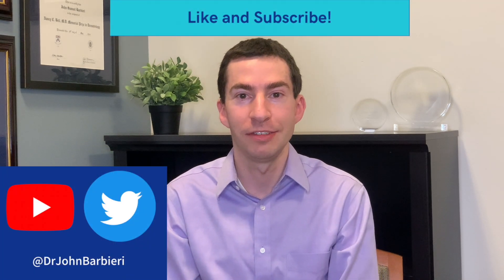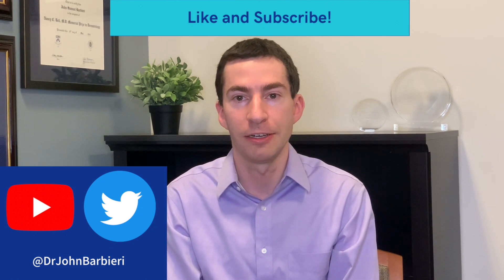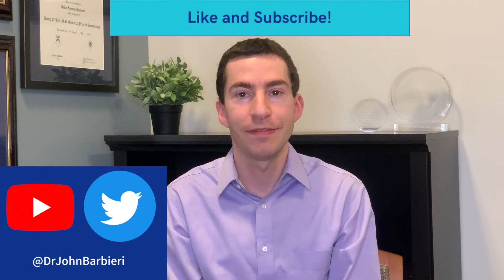I hope this video has been helpful in arming you with information to approach dark spots and acne. If you'd like more acne and rosacea content, subscribe to our channel — we're putting out new videos all the time. Check out some of our other videos, and if you found this helpful, give us a like as well.